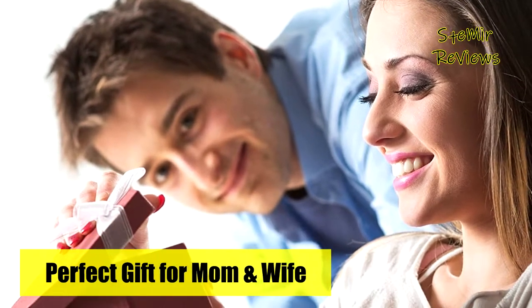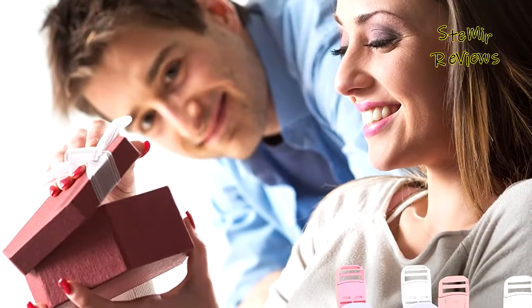Just wear it for 30 minutes a day while reading, sleeping, watching TV, doing housework, or at any time.